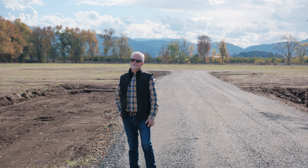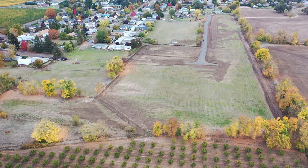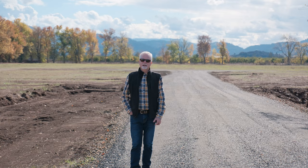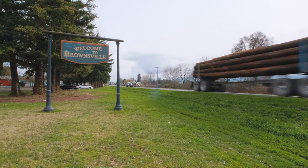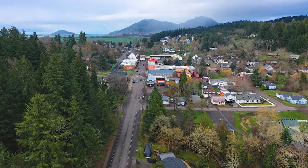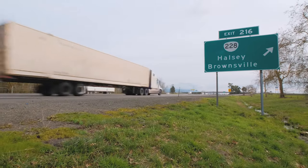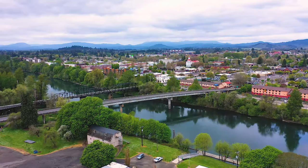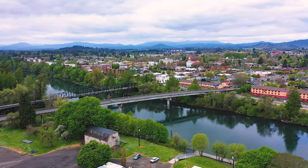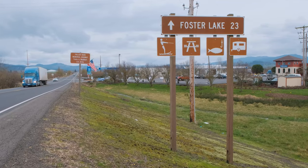I'm really excited today to show you three nice buildable parcels here in Brownsville. Brownsville is a charming small town right in the heart of the Willamette Valley. You're about six minutes to Interstate 5 — go north to Albany or Corvallis, about a 25-minute drive to either one, and if you head east you'll be in Sweet Home where you can enjoy Foster Reservoir and Green Peter Reservoir.